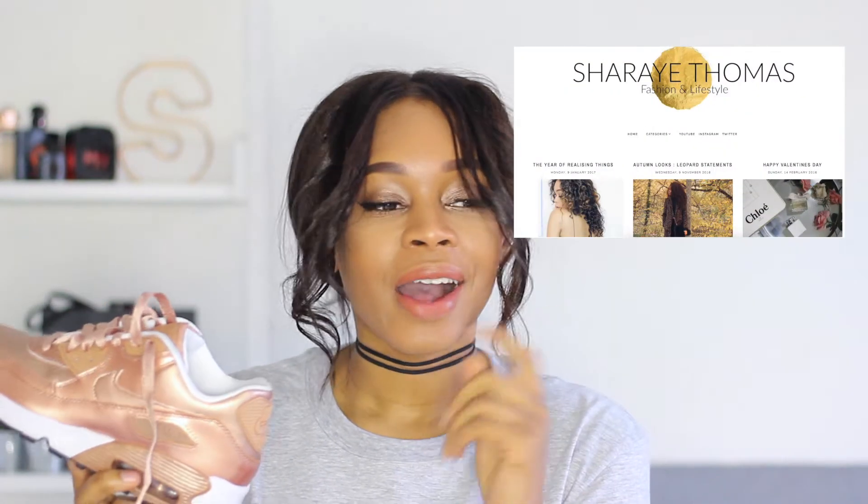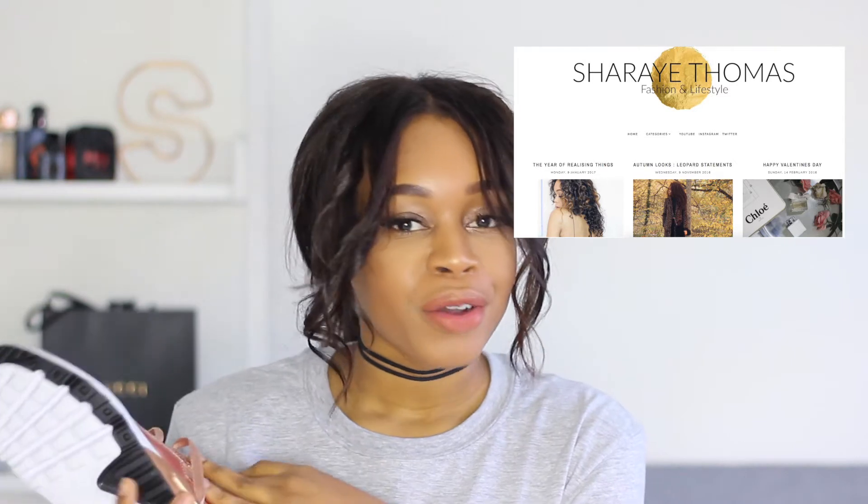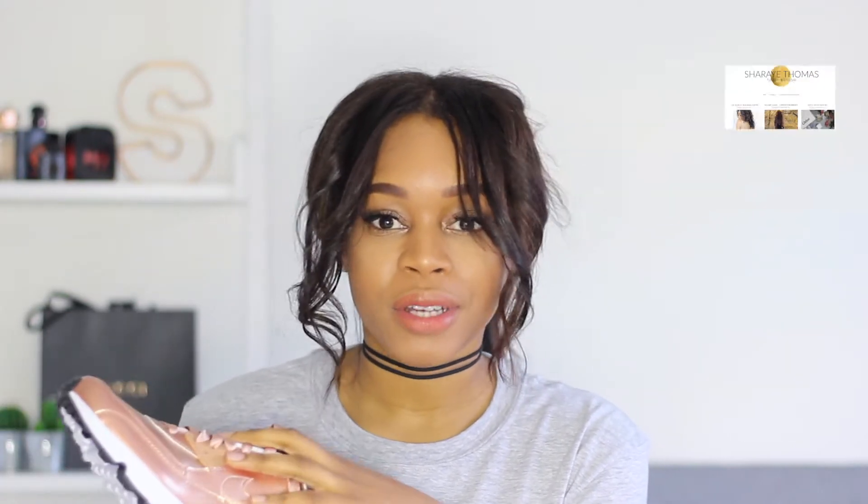I'm probably going to be styling these up over on my blog, which is back by the way. There's a new layout and new content coming as well, so if you're not following it or haven't seen my blog, I'll leave the link somewhere here so you can go and check it out.